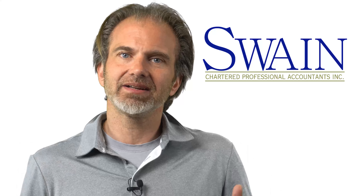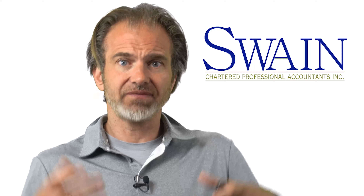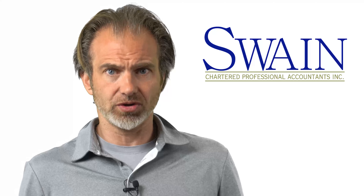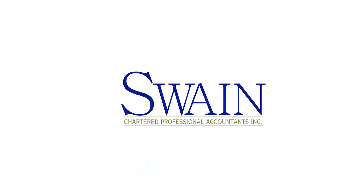Well, that's it — and that was a lot. If you stayed to the end, you're one serious small business owner. If you're not a client, you really should be — book a chat. Until next time, stay wealthy, my friends.